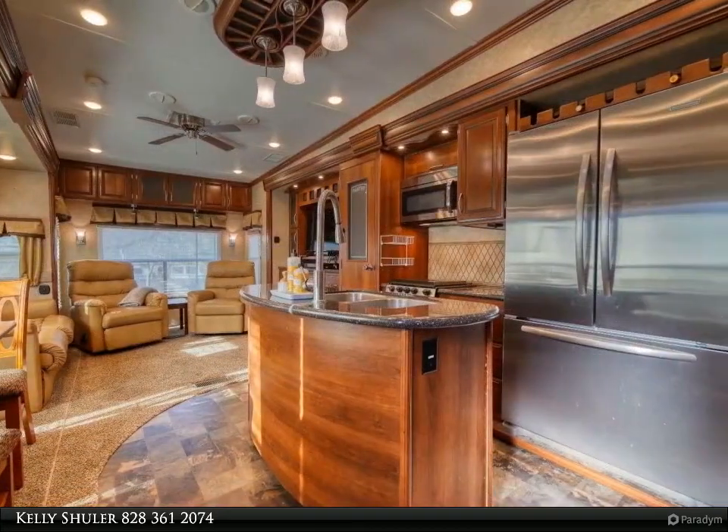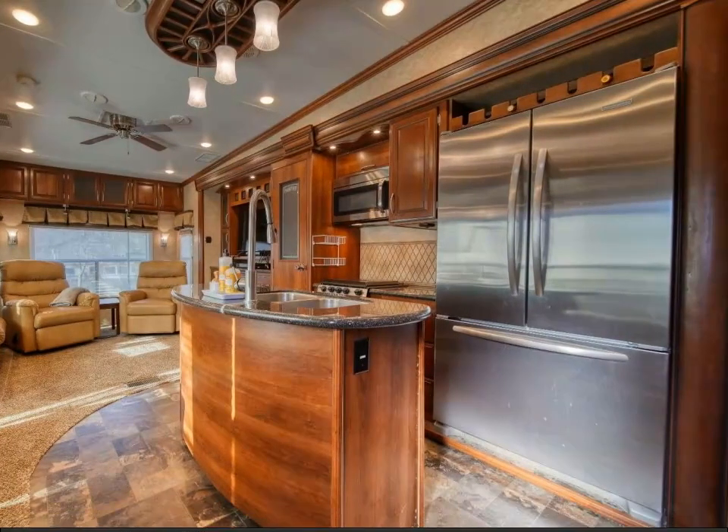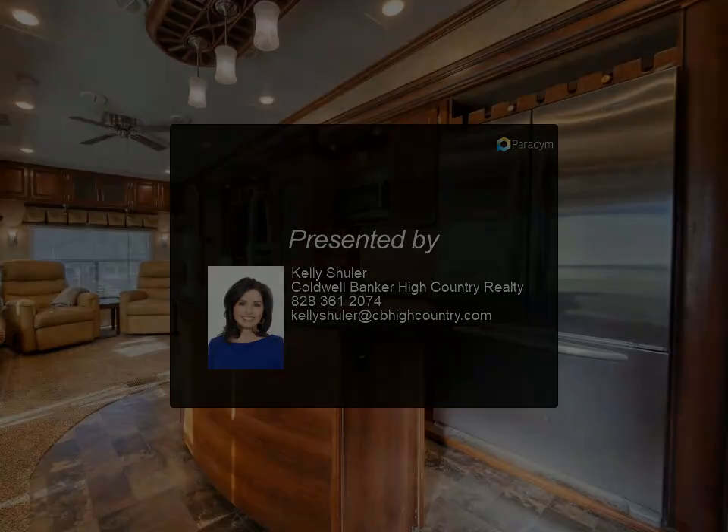Yard maintenance is included in your fee. This park is conveniently located near Brasstown Bald, Helton Falls, and Vogel Park. For more information, review the details below or contact Kelly Schuller.